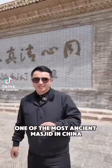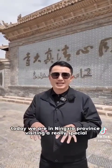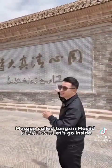One of the most ancient masjids in China, from 700 years ago. Assalamu alaikum, I'm a Chinese Muslim from China. Today we are in Ningxia province, visiting a really special mosque called Tongxin Masjid.